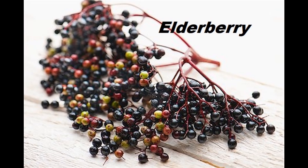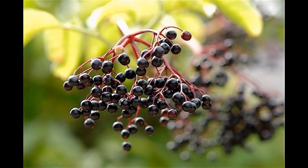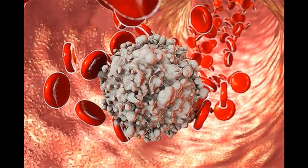Elderberry comes from the elder tree, which is native to Europe, and elder is especially common in England. Most of the time people think of the berries as what's used for cold and flu, but many parts of the tree are used in herbal medicine, including — beyond the berries — the bark, the dried roots, and the fresh leaves also.